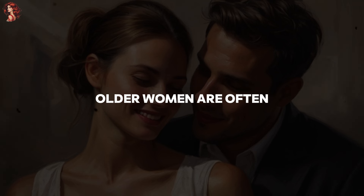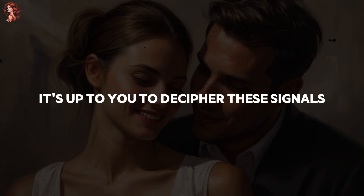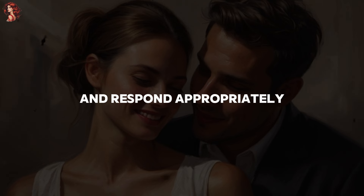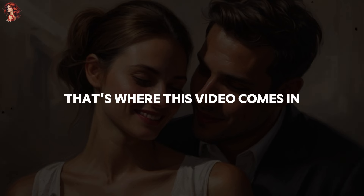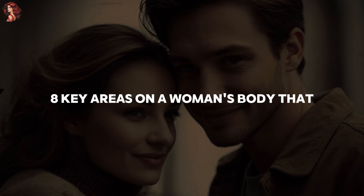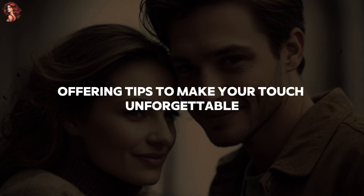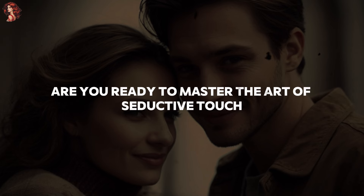Older women are often confident in expressing their desires through body language. It's up to you to decipher these signals and respond appropriately. That's where this video comes in. We'll explore eight key areas on a woman's body that practically beg for your attention, offering tips to make your touch unforgettable. Are you ready to master the art of seductive touch? Then let's begin.